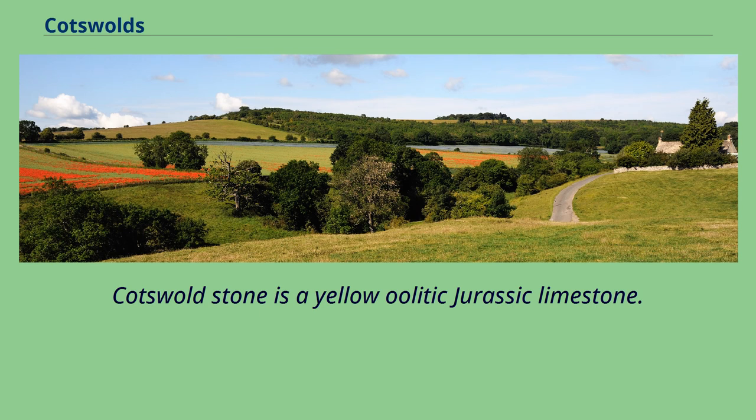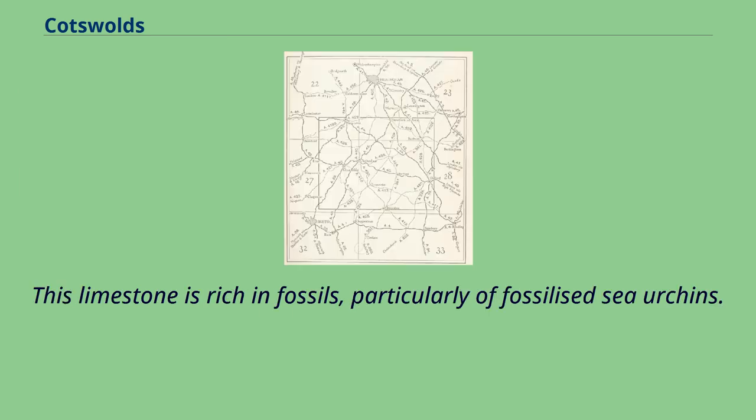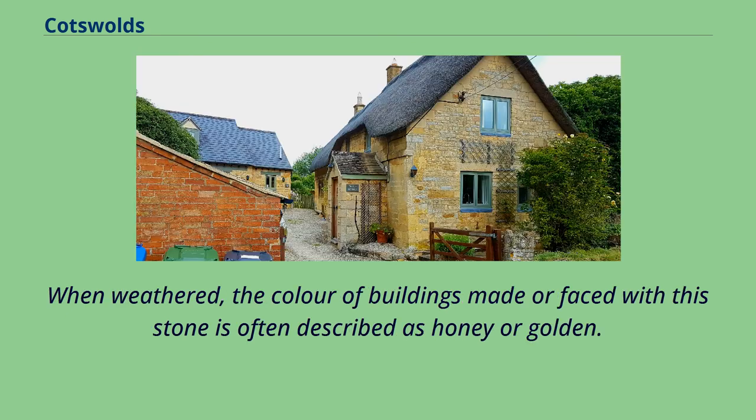Cotswold Stone is a yellow oolitic Jurassic limestone. This limestone is rich in fossils, particularly of fossilized sea urchins. When weathered, the colour of buildings made or faced with this stone is often described as honey or golden.